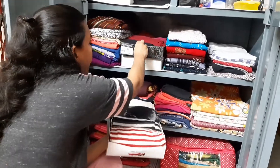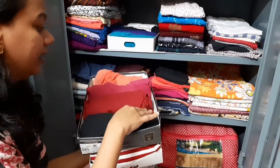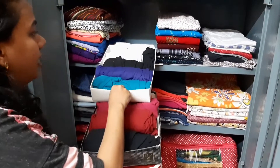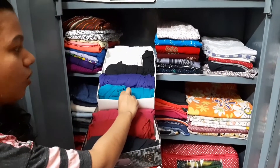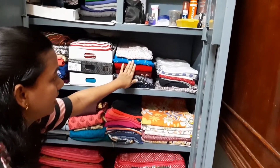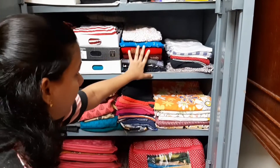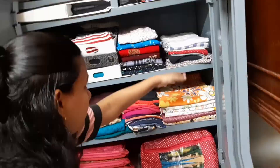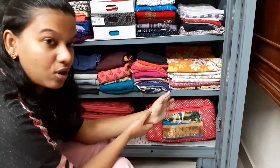In the next box I have my palazzo and leggings, and then more leggings — folded and rolled and kept like this. Next, these two are my house clothes, these are my nighties, and these are my top t-shirts and pants.